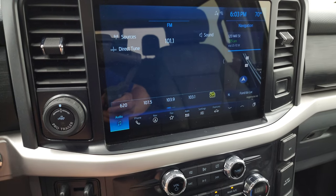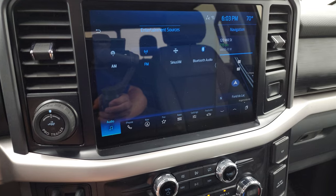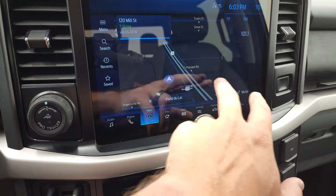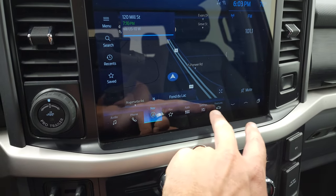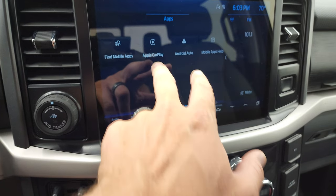It has AM, FM, and Sirius XM radio capabilities. Of course the navigation system, which you can make big or move around — you can do so much with this radio. It has all your different apps, Android Auto, and Apple CarPlay.